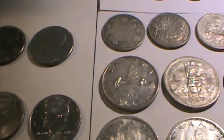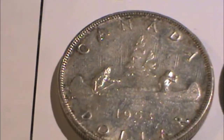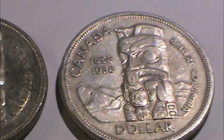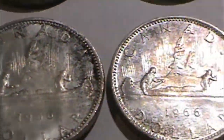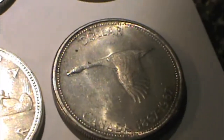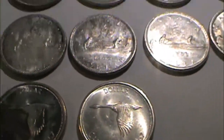Now on to some silver dollars, of which he had quite a few. The oldest was 1953. A couple from 1958, then 1963, a few from 1964, 1965, and several from 1966. And then a bunch from 1967, the centennial with the Canadian goose on it — one, two, three, and four. So a bunch of Canadian silver dollars, which is pretty neat to see.